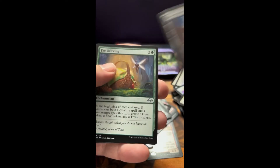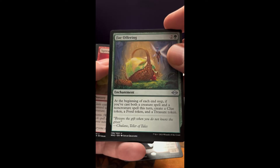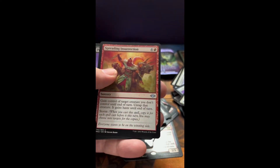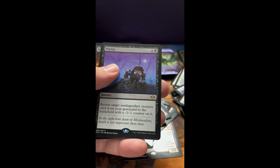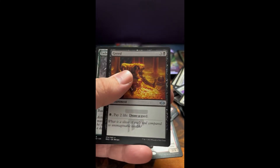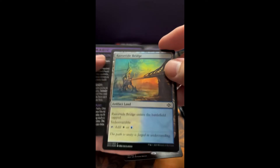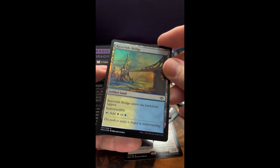Oh, there's a cool one — I like these indestructible lands. Fae Offering. Spreading Insurrection. And a Persist — pretty cool card. Greed. A Jade Avenger, foil. Razortide Bridge — very cool. That is a sweet looking foil.